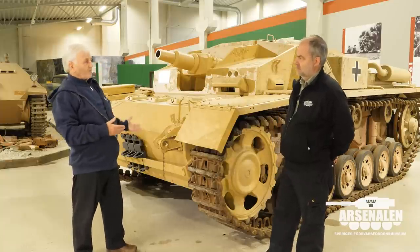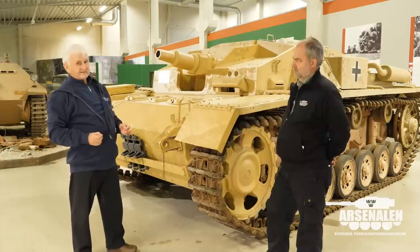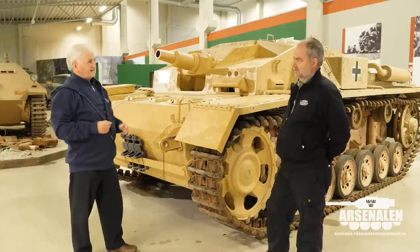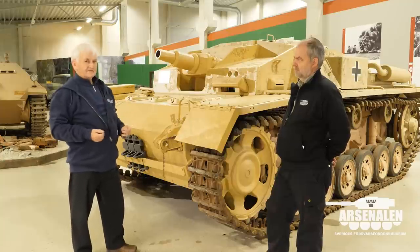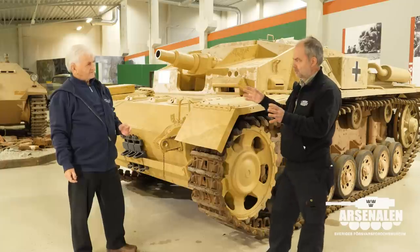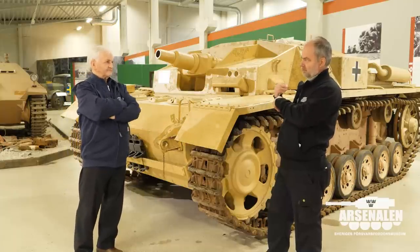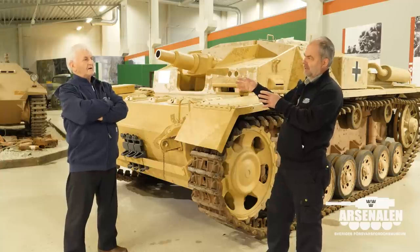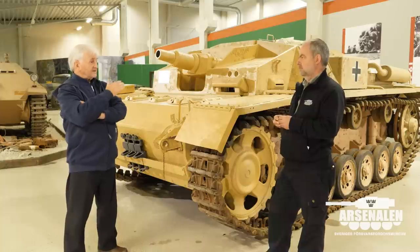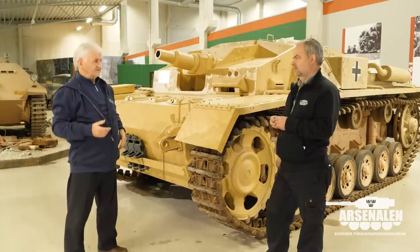Most likely it just wore out and came back for refurbishing, where various changes and improvements were made. Since it still had its short barrel gun, it was dispatched from the Heereszeugamt to a secondary theater where the latest anti-tank gun performance wasn't needed. So it probably went to the Russian front first, then returned, and may have gone somewhere like Greece, the Balkans, or Italy before finally ending up in Denmark.